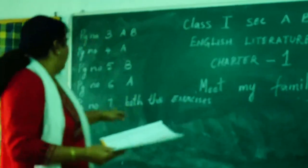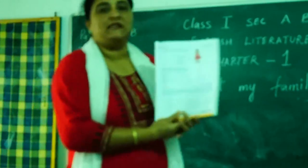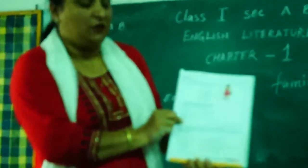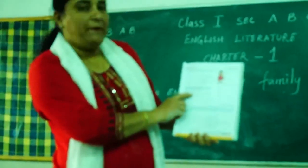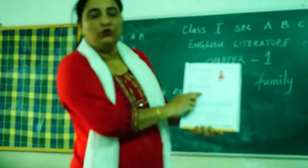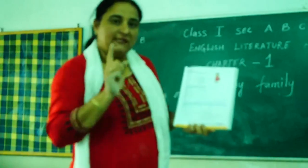Then we have page number 7 — both the exercises. This is a self-introduction. So you will write your name and your class. For example, it says 'Hello, I am...' — whatever your name is, you will enter it. 'I am... how old are you?' — you will write it. So this is a self-introduction about yourself. You have to write about yourself.